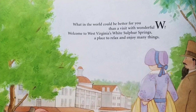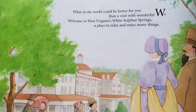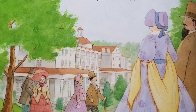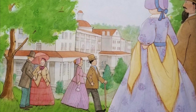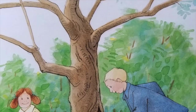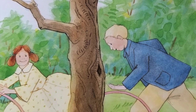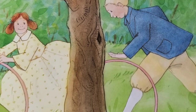What in the world could be better for you than a visit with wonderful W? Welcome to West Virginia's White Sulphur Springs, a place to relax and enjoy many things. White Sulphur Springs is one of the many towns named for mineral springs nearby. The mineral springs were known for their health benefits and have attracted visitors for many decades. The Old White Hotel, now known as the Greenbrier, hosted Presidents Van Buren, Tyler, and Fillmore. Golfers have often been attracted to White Sulphur Springs — Oakhurst Links dates back to 1884, making it one of the first golf courses in America. The first match on the course was postponed because golf clubs sent from Scotland were confiscated by customs inspectors who thought they looked like dangerous weapons and were unfamiliar with the new game called golf.